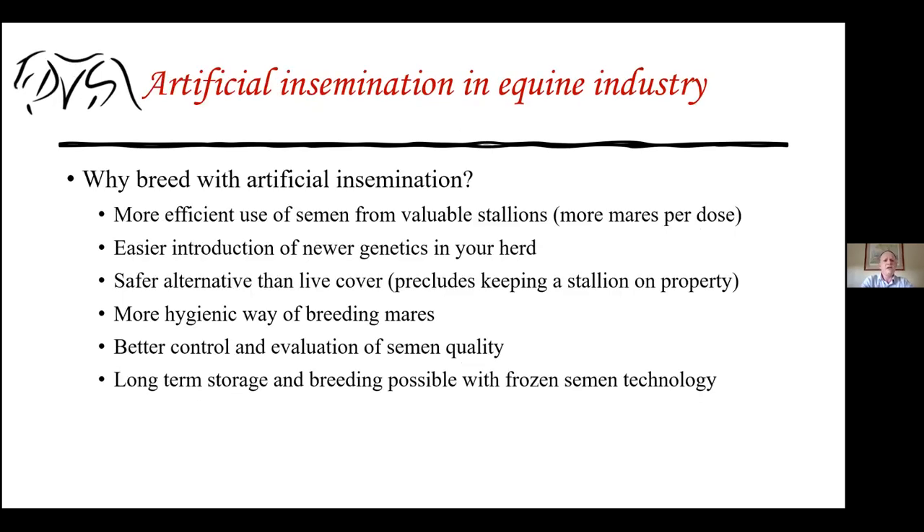Why breed with artificial insemination even if you have a good quality stallion? It is a more efficient use of semen from valuable stallions — one single ejaculate can be used to breed more mares per dose. You can also introduce newer genetics into your herd, meaning more variable genetics and a more robust herd genetically.